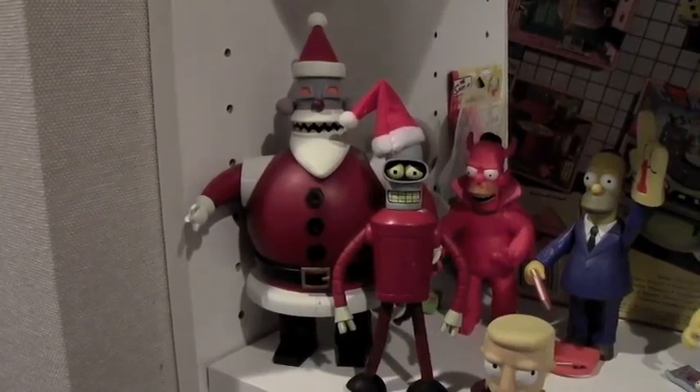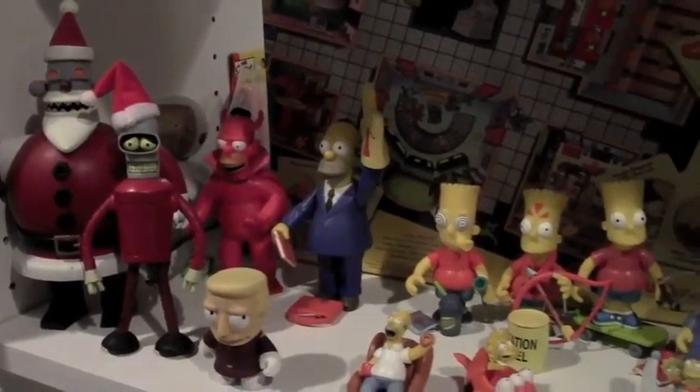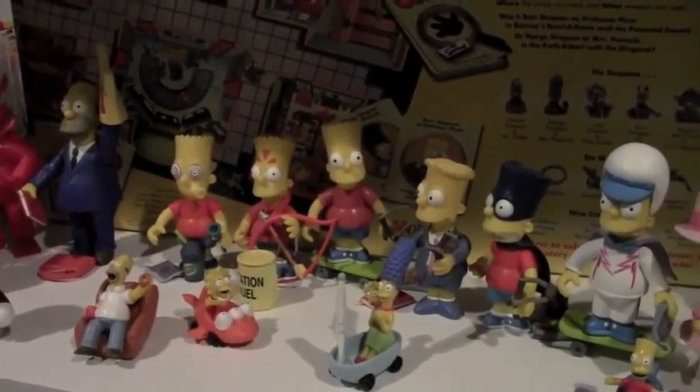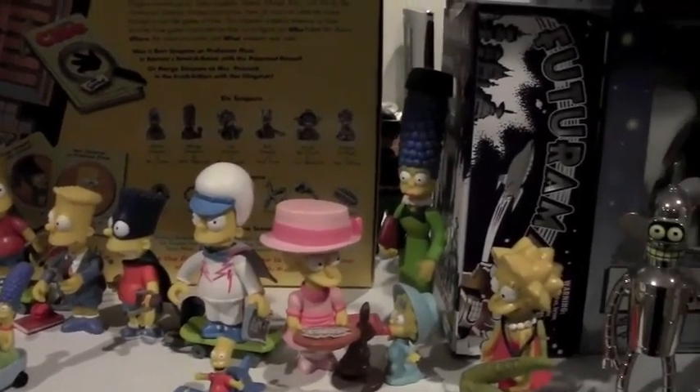This is a robot Santa set that I got at a convention. They put out a boatload of Barts — just way too many of them. And a few more Futurama figures over here on the right.